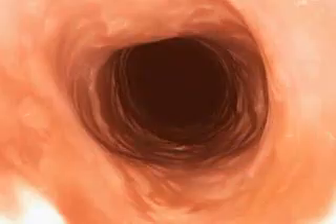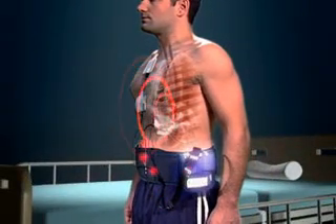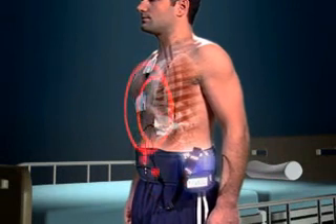As the images are captured, they are transmitted to the sensors located on the patient's chest. These images then travel from the sensors along the wires to the data recorder, worn on a belt around the patient's waist for later reading by a physician.